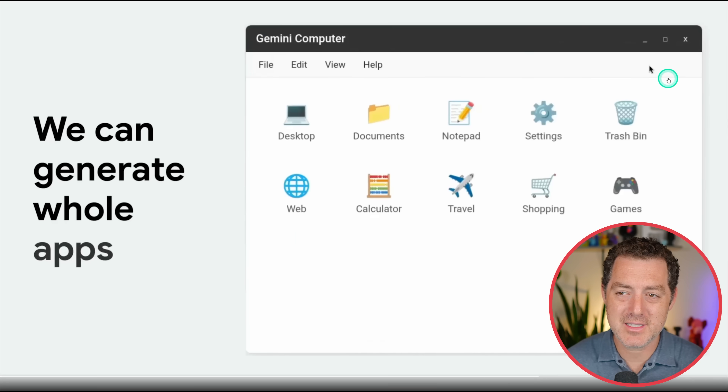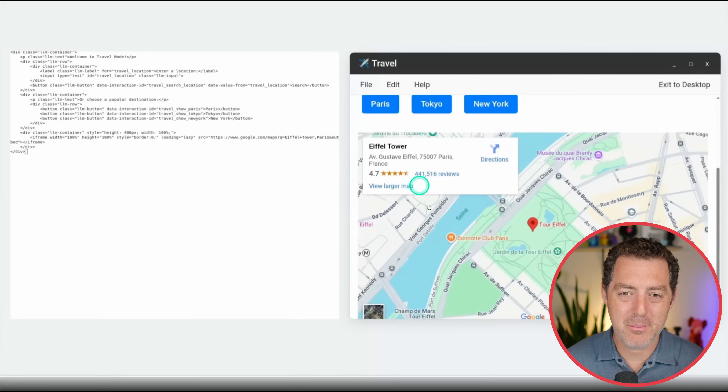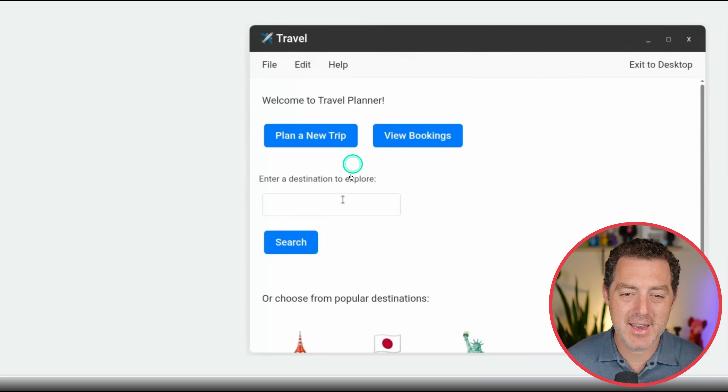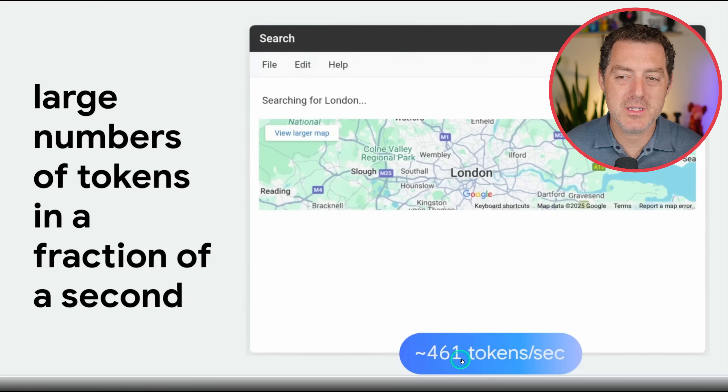Here they click into documents, then go back, click into travel — all of the mapping, the buttons, everything created in absolute real time. They clicked back into travel and everything looks different. And this is operating at 461 tokens per second.